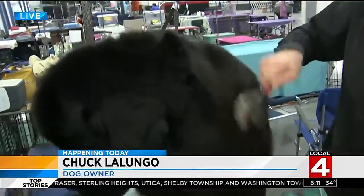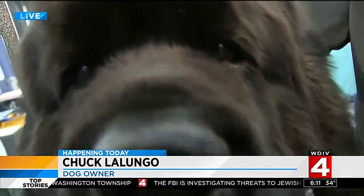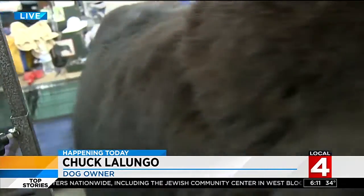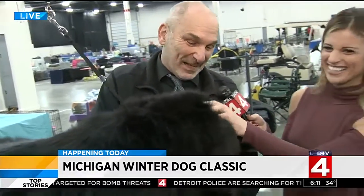So talk to me a little bit about what needs to go on for Ty to participate in confirmation today. Well, you start days ahead of time. You brush him out, get any dirt and mats out of him — that takes a good hour. Then we go on to bathing, which can take a good hour. These are water-resistant coats, so it's hard to get them wet. You've got to get them really wet down to the skin, get the shampoo in there, get them all clean. Then after that, about two hours worth of drying, and then you can start trimming.